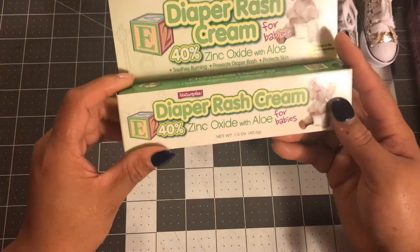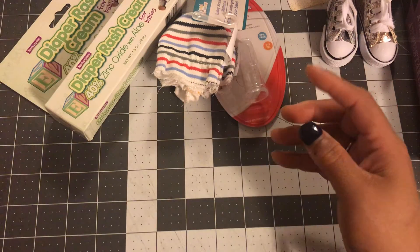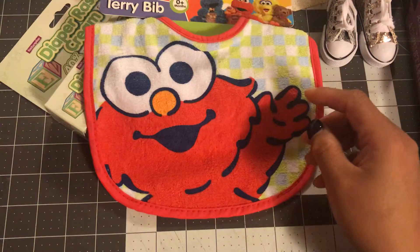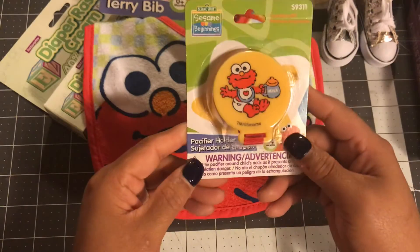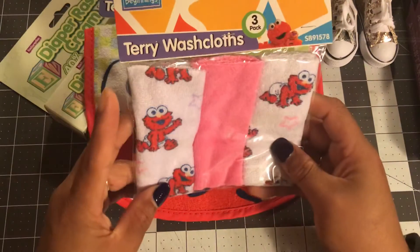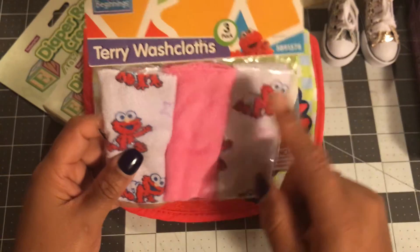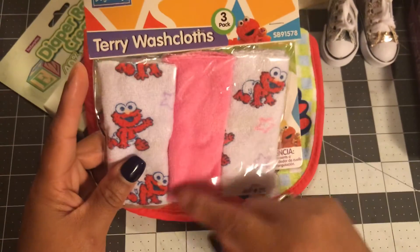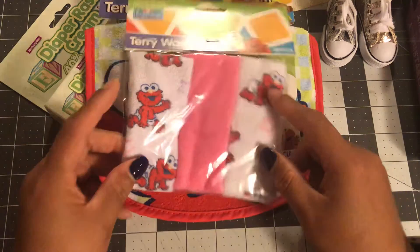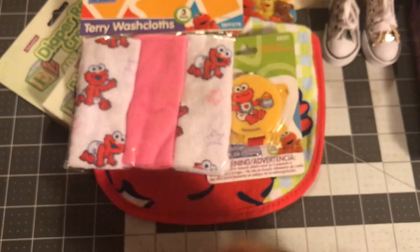I got this diaper rash cream. I found my bib this time, I got that. I found the pacifier holder. And then I found these terry cloths — they have this one and a blue one. This one has some pink in there, so I'm not sure about that. But the other ones I think can go for a boy or a girl, so I might have to pull that one out.